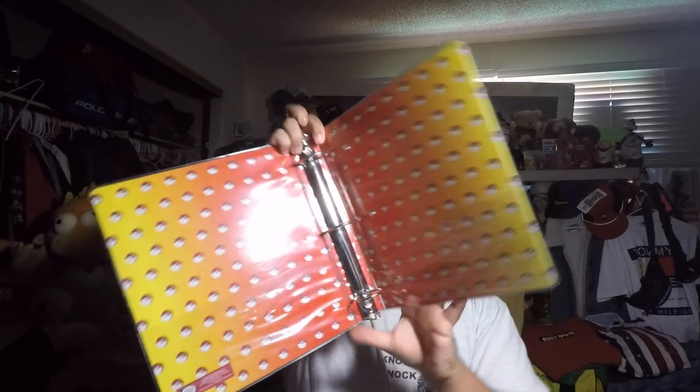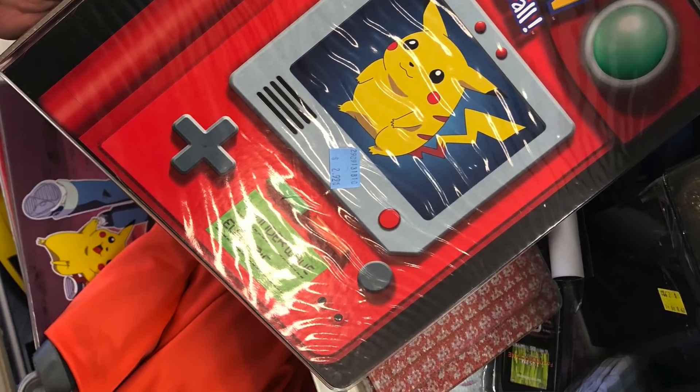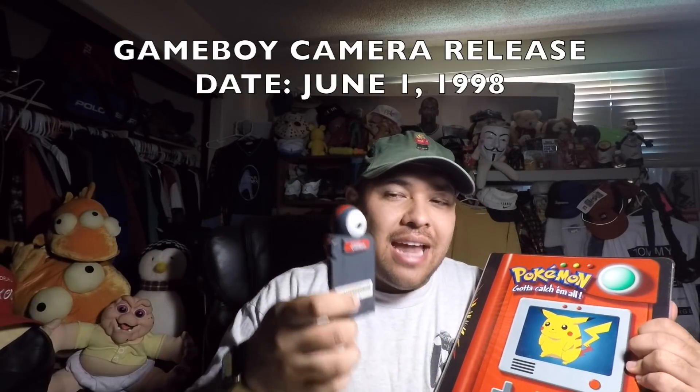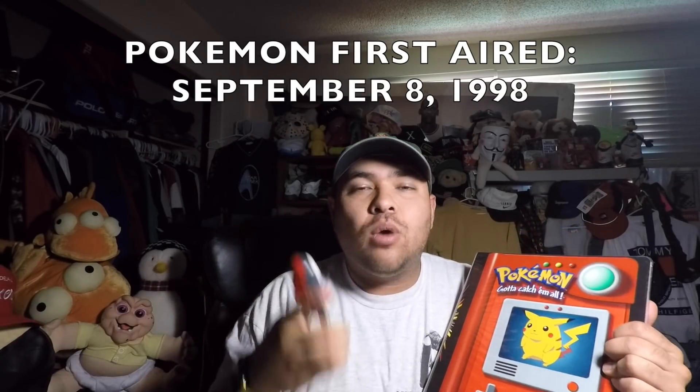Bringing some nostalgia back — check this out: a 1999 Nintendo Pokémon folder. It's got Pokéballs on there, as well as Pikachu on the front, the Pokédex, and Meowth. These are the classic original characters — this was my 6:30 AM 'wake up and watch an episode' era. Crazy thing is I still have my Game Boy Camera, and inside it before Pokémon even came out there were Pokémon stickers. I picked up the folder for three bucks. I still have my Pokémon cards too — still looking for my Charizard.